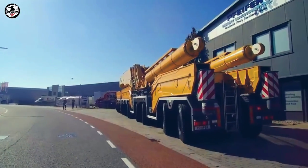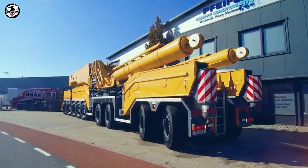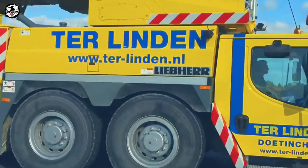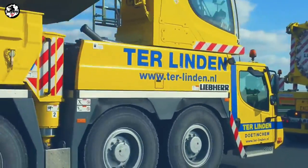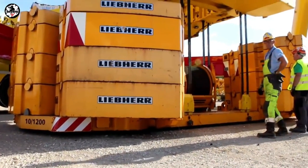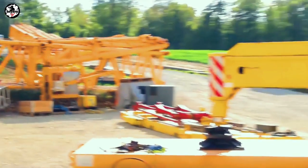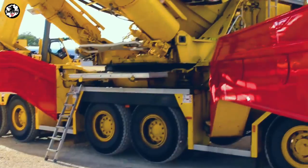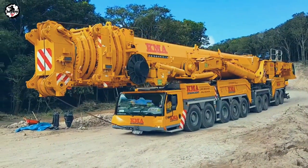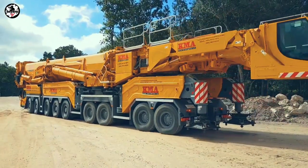Different driving configurations enable this all-terrain crane to be transported at low cost anywhere in the world. It has a travel speed of 75 km/h, powered by an 8-cylinder diesel engine providing 505 kilowatts. The DLTM 11200 is equipped with a 202-ton maximum counterweight, supported by 13x13 meter outriggers, a 9-axle chassis, and a 1,200-ton maximum load capacity — making it one of the biggest and most powerful all-terrain cranes in the world.